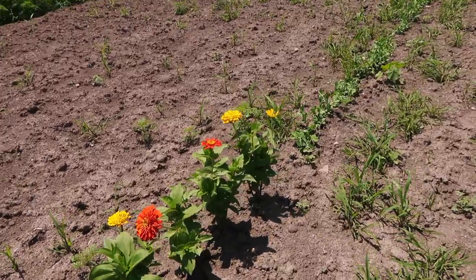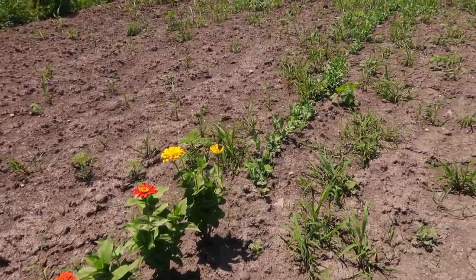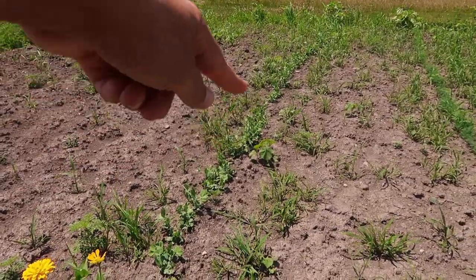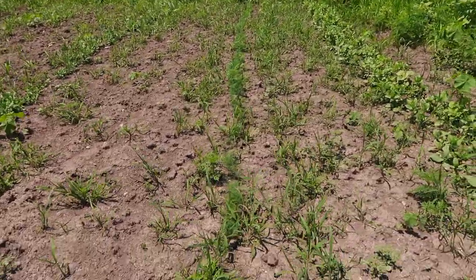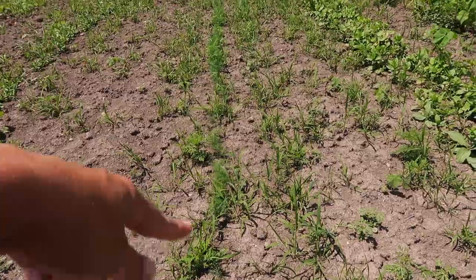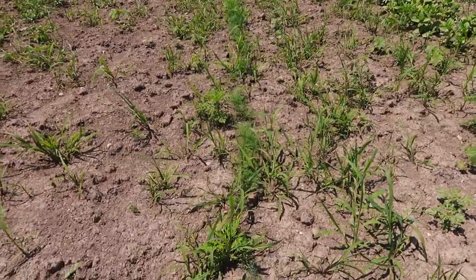We used the zinnias to divide - you've got to add a little color even out here. Then we finished the row off with some peas, and after the melons we finished off with some additional dill that's just starting to pop up.